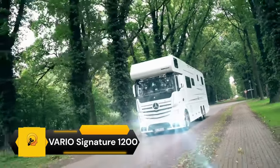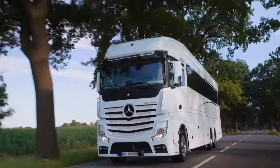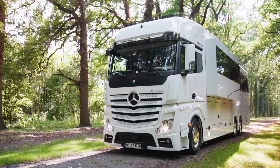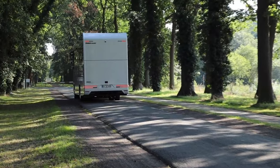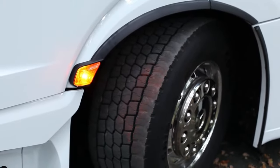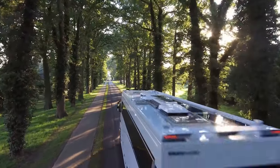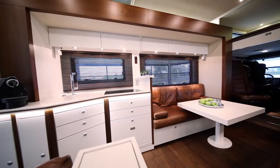The Vario Signature 1200 is a high-end motorhome that offers a unique blend of comfort and practicality. Built on a Mercedes-Benz Acros chassis, it's powered by a six-cylinder turbo diesel engine with 523 horsepower. The motorhome is 12 meters long and has a gross vehicle weight rating of 26 tons.